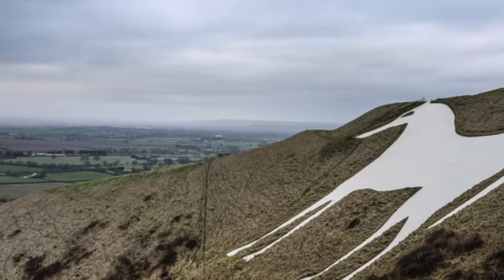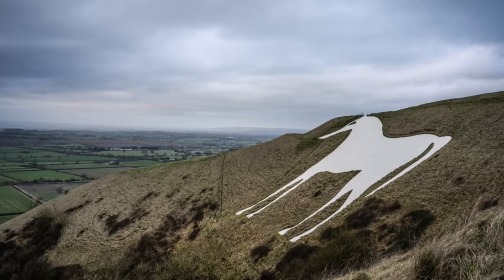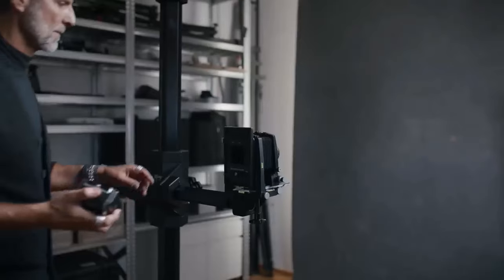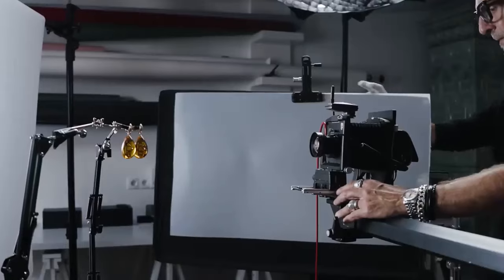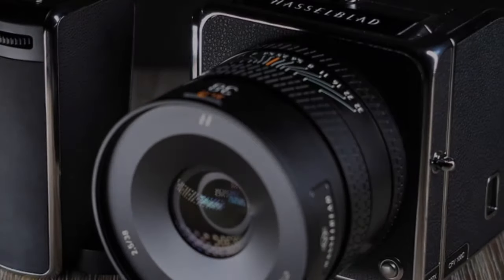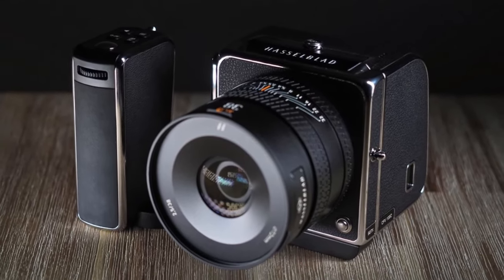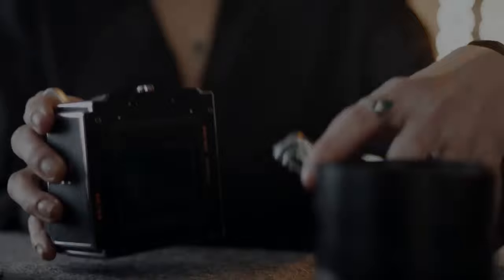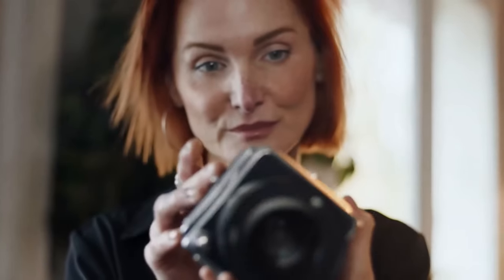This setup lacks in-body image stabilization, grapples with noticeable rolling shutter, and lacks an integrated viewfinder, making it more suited for tripod-dependent shooting. Nonetheless, for those who prefer shooting on tripods, relish the vintage charm of waist-level screens, and crave adaptability across various camera systems, this configuration embodies the epitome of aspiration.